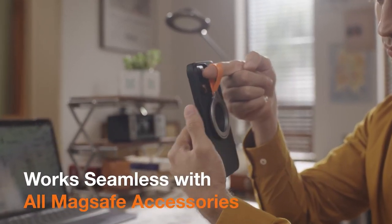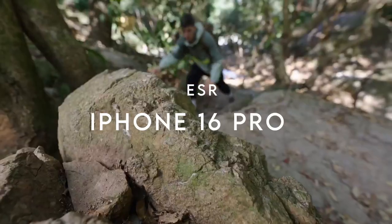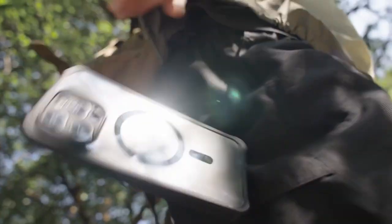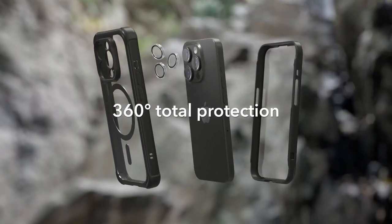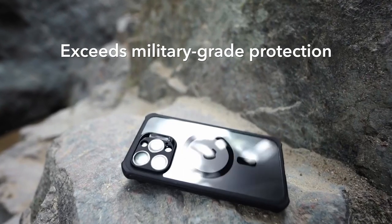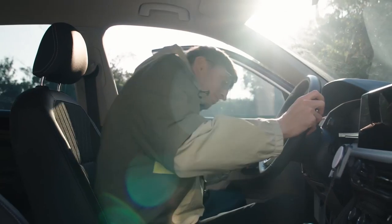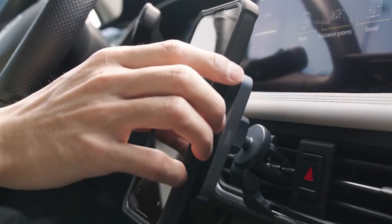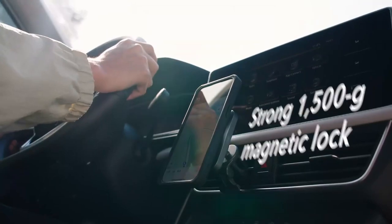At number 5, ESR. Looking for top-notch protection for the iPhone 16 Pro? The ESR case has you covered. It's exclusively designed for the iPhone 16 Pro, coming with tempered glass camera lens protectors. It features a stronger magnetic lock thanks to built-in magnets with 1500G of holding force, meaning faster, easier wireless charging with a secure lock on MagSafe accessories.